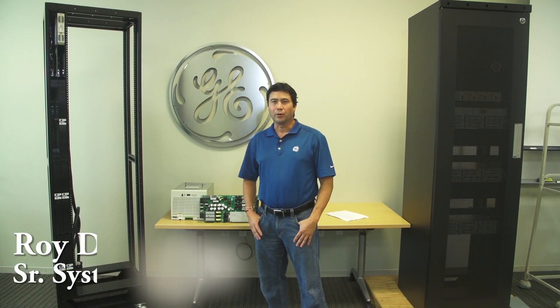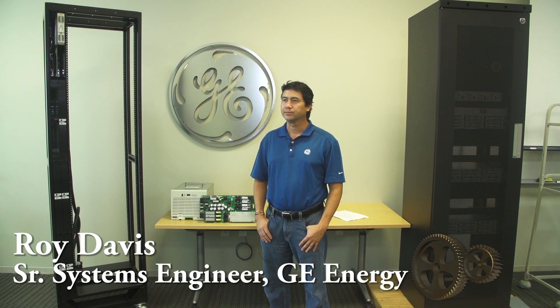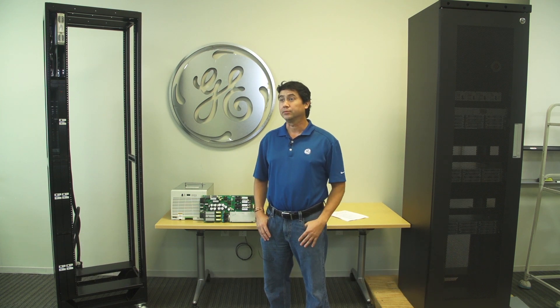Hi, my name is Roy Davis. I've got one of the best jobs here at Critical Power. I'm a senior systems engineer for the DC Power Systems Group. What that means is I get to work with sales, product management, and development to help come up with new products for specific applications or market-based products.